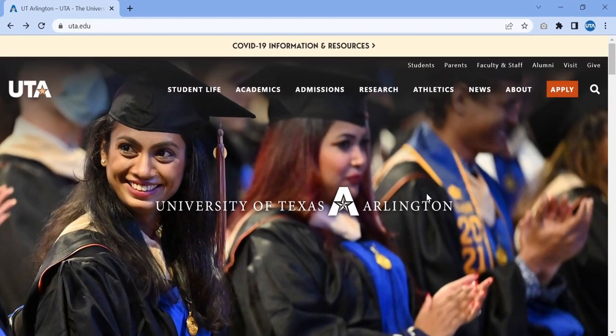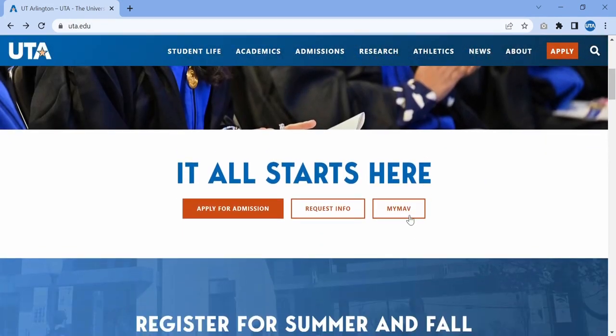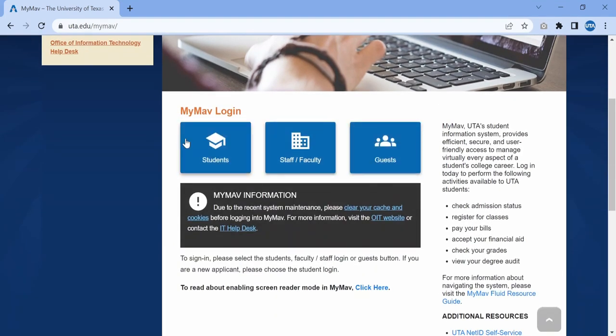Go to UTA.edu. Once there, navigate to MyMav and select Student Login.